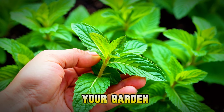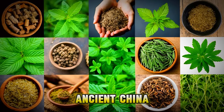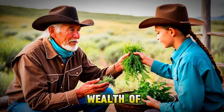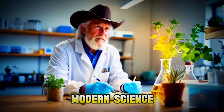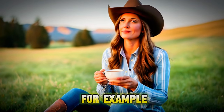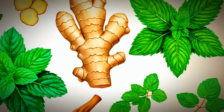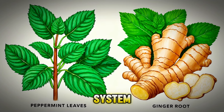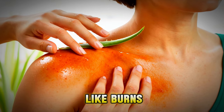Imagine picking fresh mint leaves from your garden to make a soothing tea. Herbs have been used for centuries in different cultures, from ancient China to indigenous communities in the Americas. This long history of use means there's a wealth of knowledge about how to use herbs safely and effectively. Many herbal remedies are also supported by modern science. For example, chamomile is known for its calming effects, making it a popular choice for reducing stress and helping with sleep. Peppermint can help relieve headaches and digestive issues, while ginger is great for nausea and boosting the immune system. Aloe vera is well known for its soothing properties, especially for skin problems like burns and cuts.